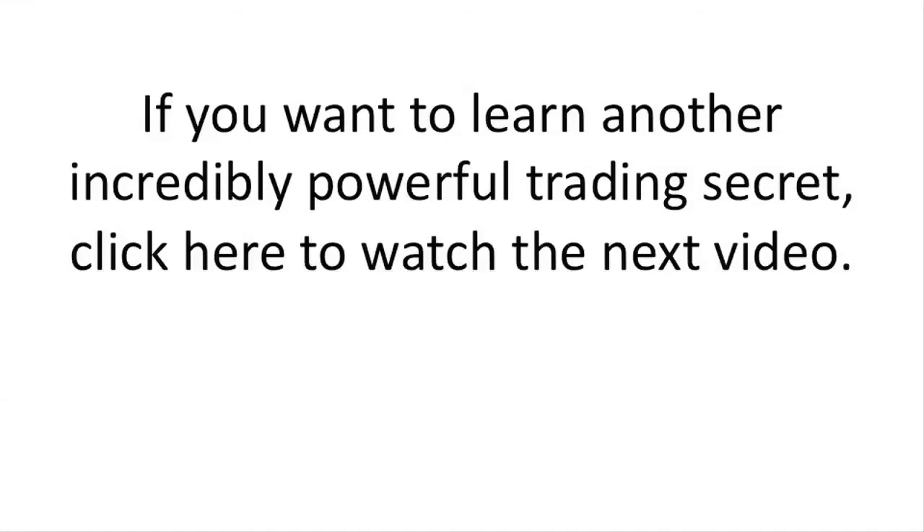If you want to learn another incredibly powerful trading secret, click here to watch the next video.